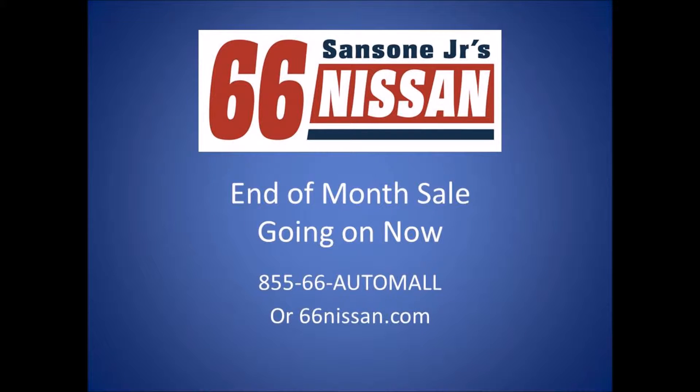Attention! Sansone Jr.'s 66 Nissan must move all remaining Nissan inventory before new shipments arrive. Over 300 new and used Nissans must be sold and sold now.